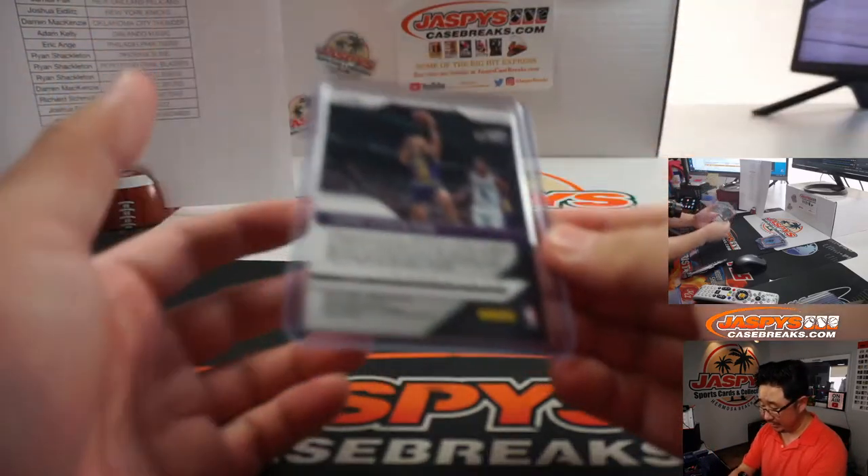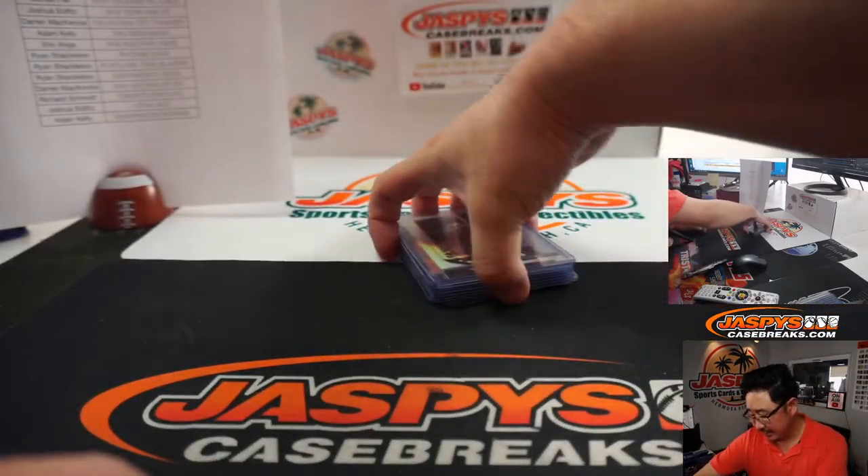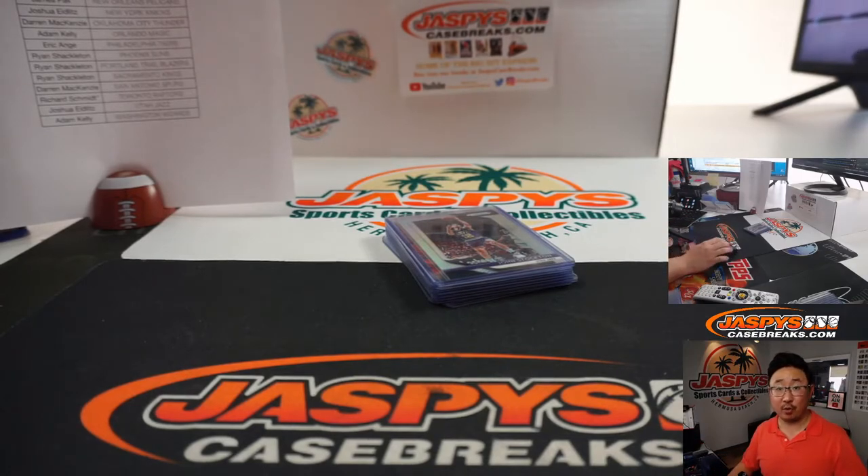And there's John Stockton silver for the Jazz as well. So none of the big rookies yet — no Trey, no Luka, and others. But a nice one-box break nonetheless. There's some more in the store. JaskiesCaseBreaks.com, I'm Joe. I'll see you next time for the next one. Bye-bye.